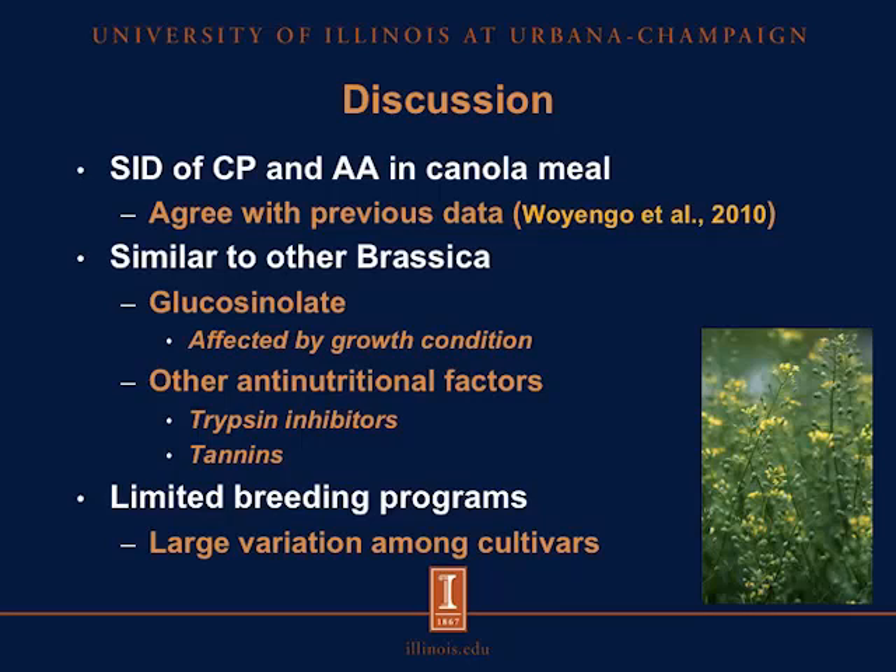We also observed that other antinutritional factors are present in camelina — specifically trypsin inhibitors and tannins — and these may also affect the digestibility of crude protein and amino acids. Because camelina is a relatively new crop in the U.S., there are limited breeding programs, which may also explain some of the variation observed among cultivars.